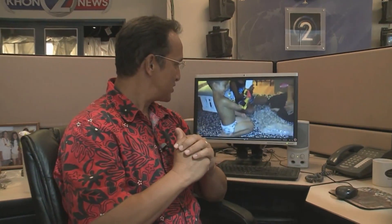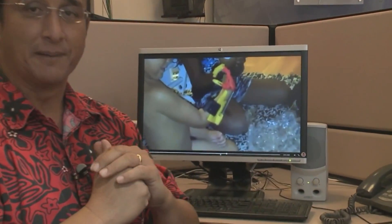Bubba will turn four in November, and his grandmother says his hand will be refitted as he gets older. She hopes one day other children like Bubba, and even adults in Hawaii, can benefit from the wonders of technology. Some of them right now are being teased in school because they don't have a hand, or they're different.